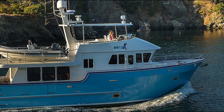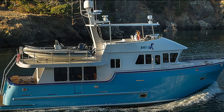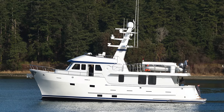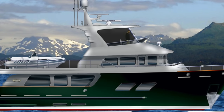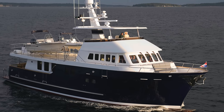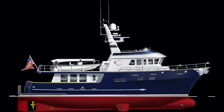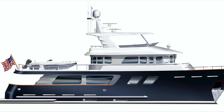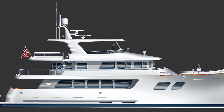Washington-based Northern Marine currently has six explorer yacht models, including the 57 Raised Pilothouse, the 64 Raised Pilothouse, the 70 Expedition Yacht, the 80 Raised Pilothouse, the 80 Tridec, the 85 Tridec, and the 100 Tridec Expedition Yacht.